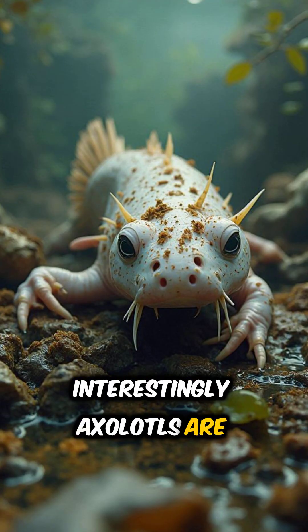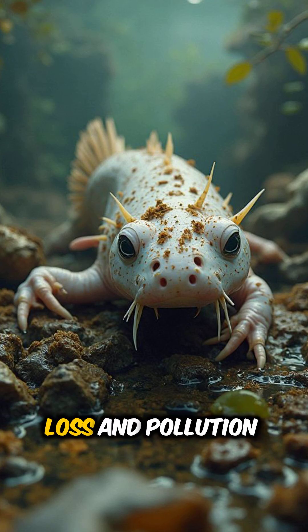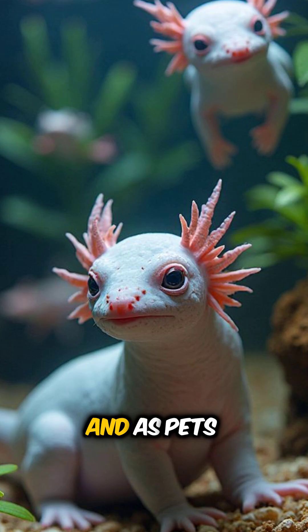Interestingly, axolotls are critically endangered in the wild, primarily due to habitat loss and pollution. They're now mostly found in laboratories and as pets.